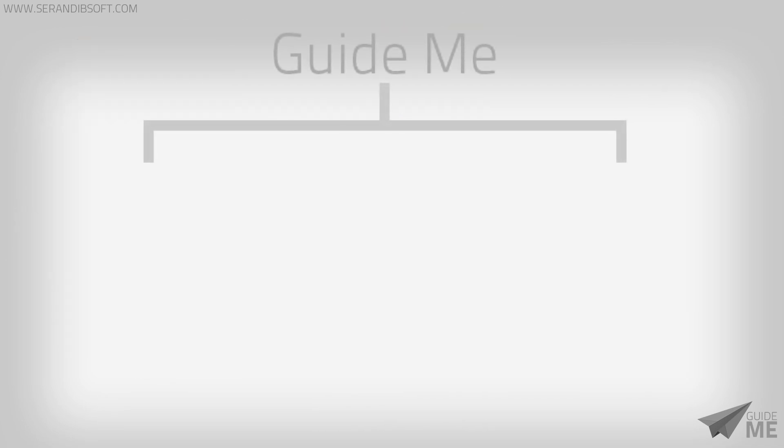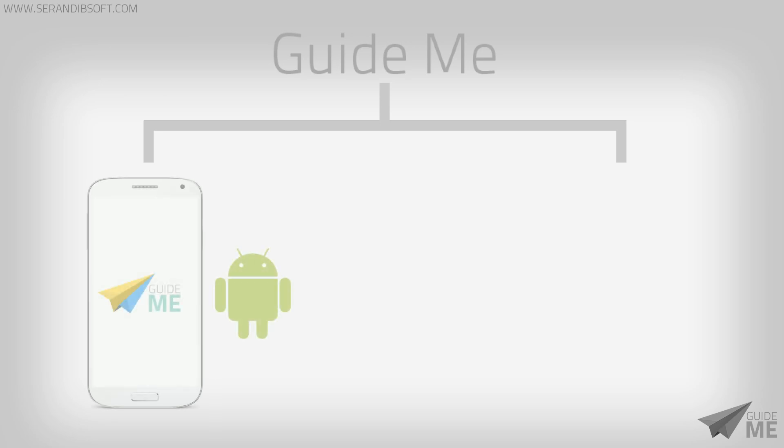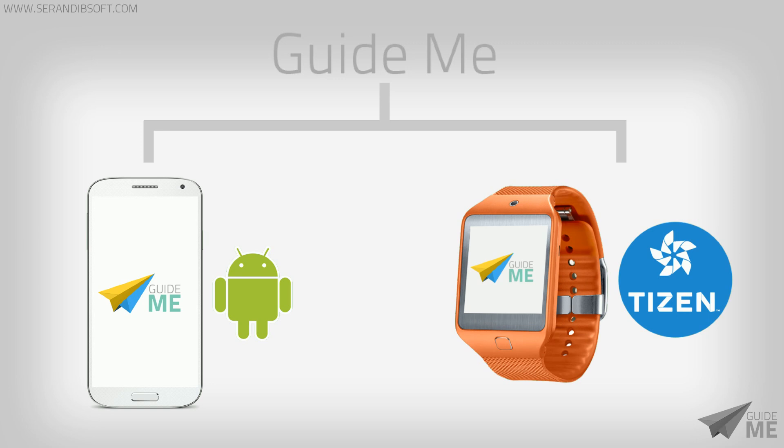GuideMe consists of an Android application which runs on your Galaxy device to retrieve directions, and a Tizen application which runs on the Gear 2 smartwatch to show directions in real time.